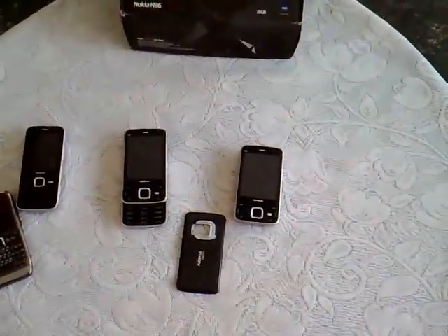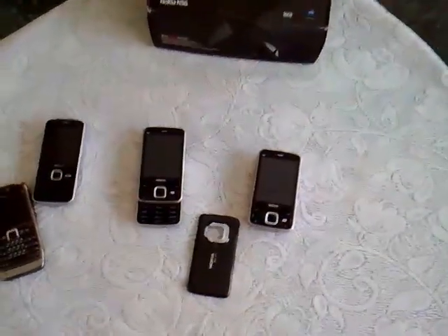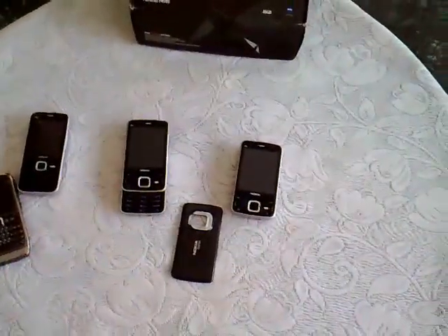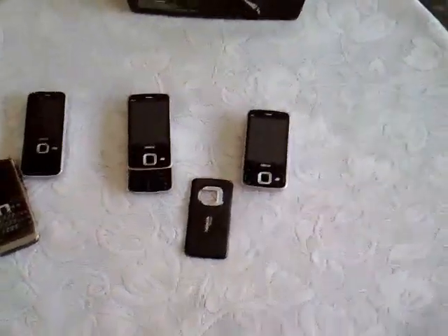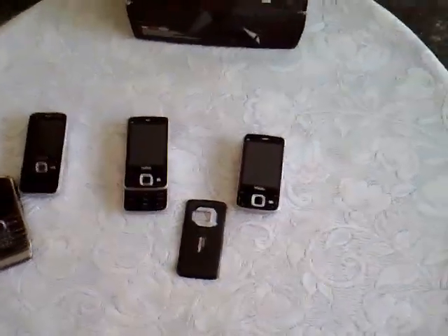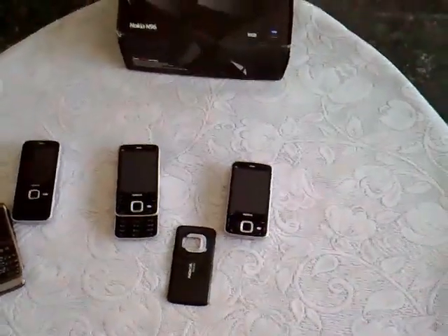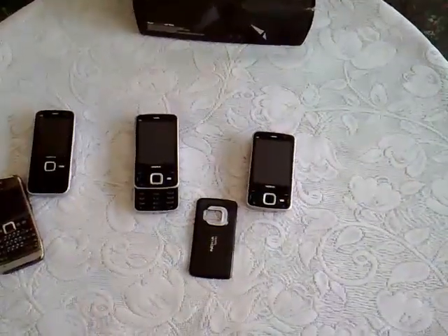So ladies and gentlemen, here is my take on the N96 with a 1200mAh battery. The N96 is a very likeable phone — I love its multimedia capabilities, and more is coming on the Symbian blog in terms of a bigger written review. As an overview, I'm very happy with the device with the 1200mAh battery. This is something I'm looking to buy for myself — a small investment to get a lot more from the N96. That's all for now, see you soon, thank you so much.